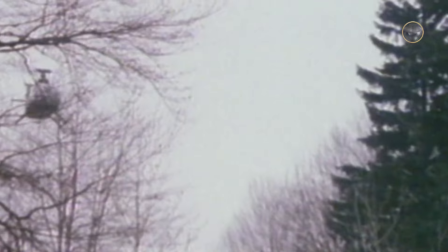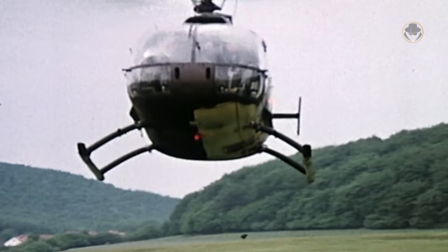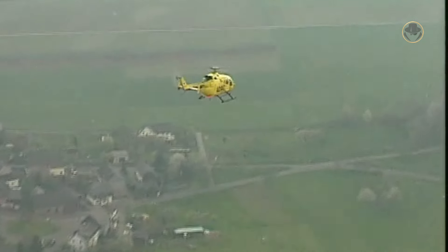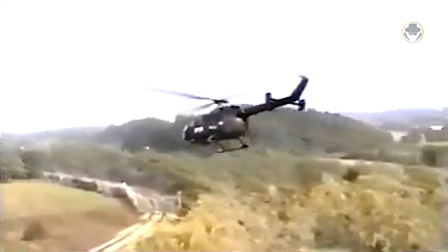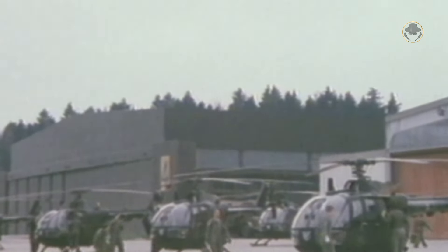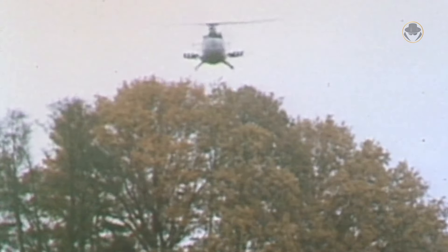In 1968, Bölkow merged with Messerschmitt, and one year later, Hamburger Flugzeugbau joined them. They formed a new company called Messerschmitt-Bölkow-Blohm, or shortly MBB. The first production variant of the BO-105 made its maiden flight on May 1, 1969. In 1970, the German ADAC Air Rescue and the Bavarian State Police became the first customers of the helicopter. The Netherlands became the first export military operator. The first military BO-105 variants were ordered in 1976 by Germany; the BO-105M and BO-105P became operational in 1979 and 1980, respectively.